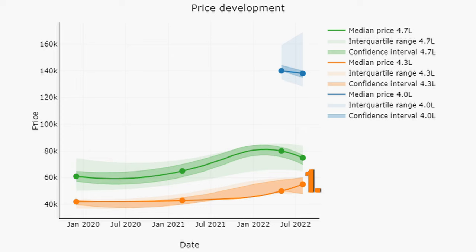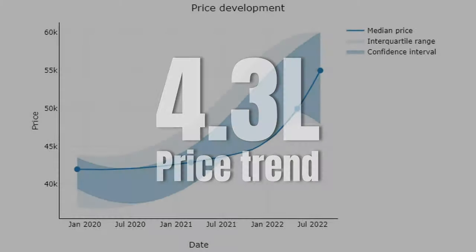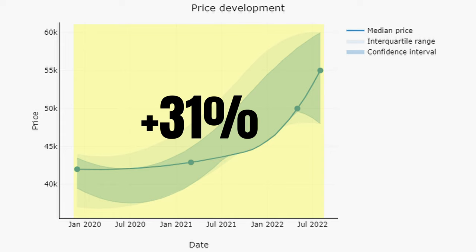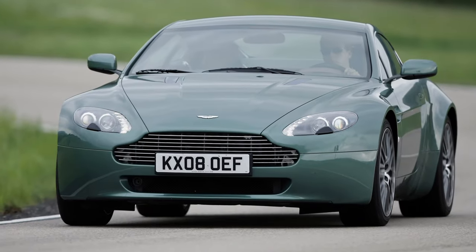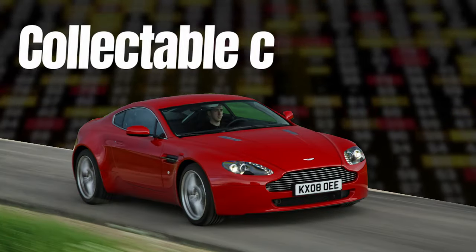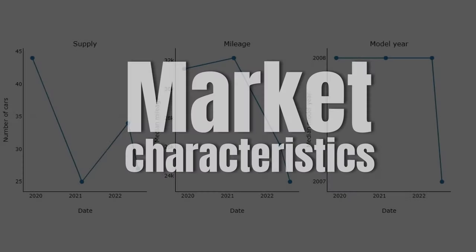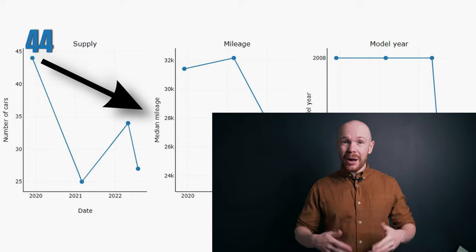We can see that prices increased by 10% during the last 10 months and that they are up by 31% compared to the end of 2019. This is not a bad result, but the latest price increase is a little bit of an exaggeration. There are some peculiar developments in this market that we need to take into account — the market is truly becoming a collectible car market. We can see this when we look at the market characteristics: supply is way down from the 44 cars that were for sale at the end of 2019, and 4.3Ls are becoming increasingly rare.